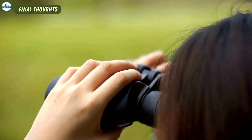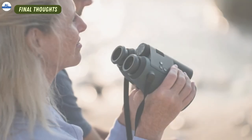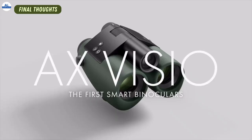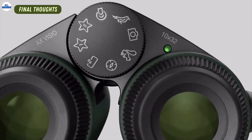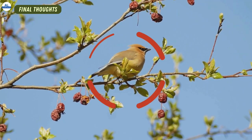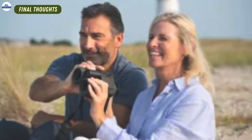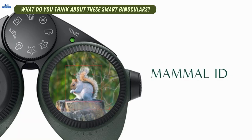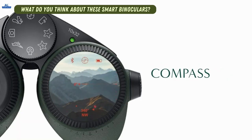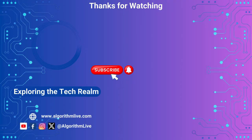If you're a passionate nature observer, bird watcher, or simply someone who appreciates high-quality optics and cutting-edge technology, then the AX Visio is a game-changer. It offers unparalleled image quality, AI-powered identification, and innovative sharing features, all wrapped up in a sleek and user-friendly package. What do you think about these smart binoculars? Let me know in the comments below, and don't forget to like, share, and subscribe for more exciting videos.